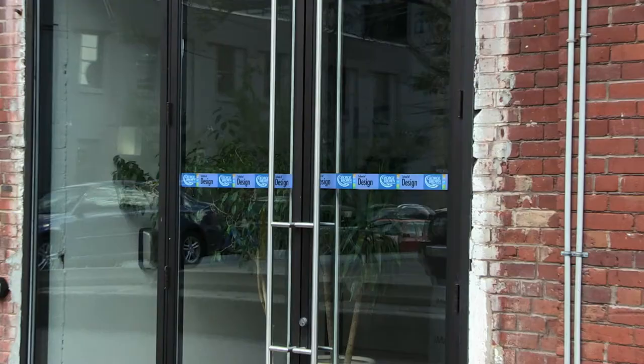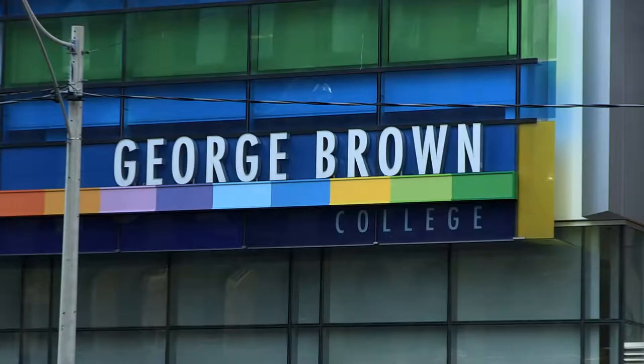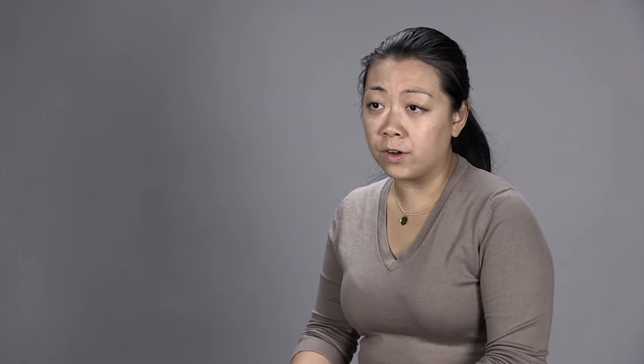The Studio Lab began in 2005. It was a conversation between Luigi Ferrara, who's the director of the School of Design, and Connie Wansbroe, who's the director of the Harbinger Foundation. She approached Luigi Ferrara at George Brown College a number of years ago to suggest that they might start a program that could provide graphic design services for non-profit organizations.